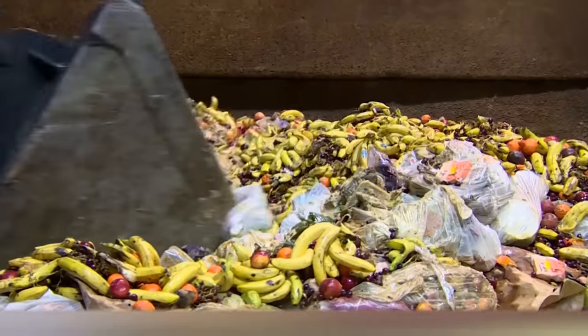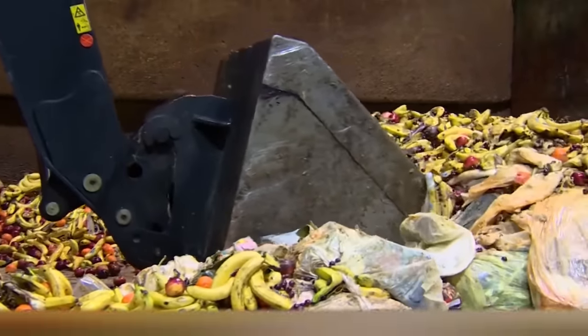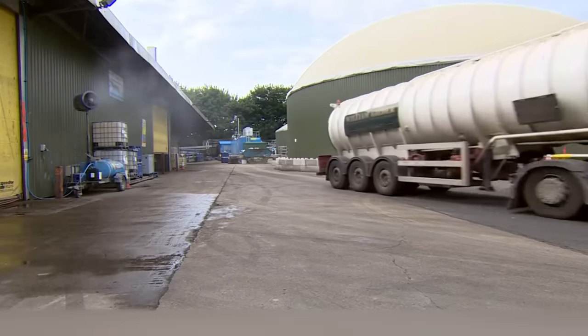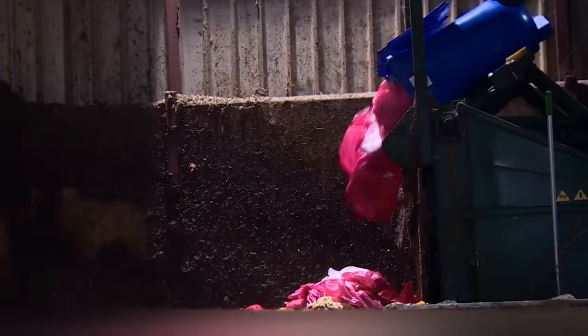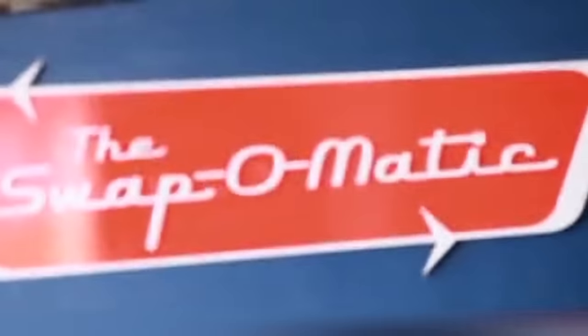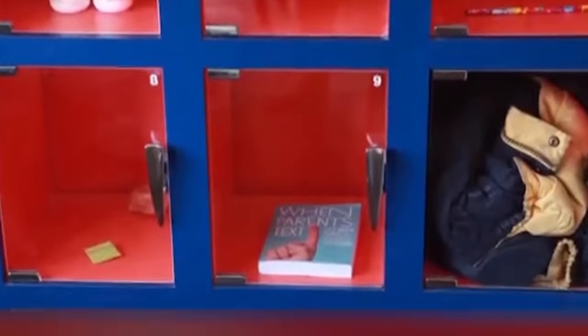Unnecessary Objects. Today, many developed countries face the problem of overconsumption. Every year, we throw away a huge amount of food, clothing, and other carelessly acquired items. Lena, a designer from Brooklyn, has invented a creative way to solve this problem. With the help of machines created under her guidance, anyone can get rid of unnecessary objects, pick up an object left by someone else, or exchange it for something else.